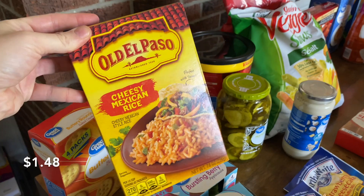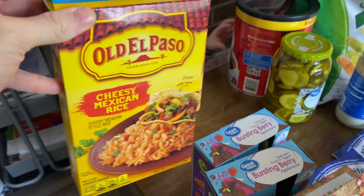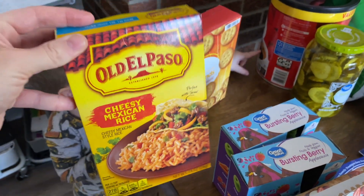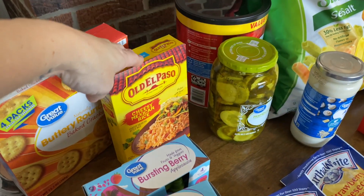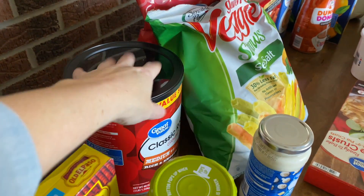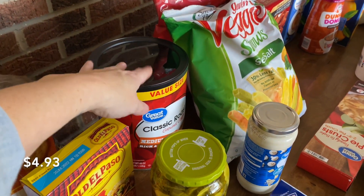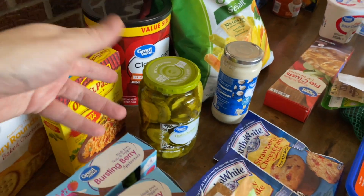We're having tacos this week, and we haven't had this rice in a long time — it's our favorite rice to have with tacos. Our Walmart never really has it in stock anymore, but they did this time so I grabbed it. This was a substitution as well — I ordered the smaller one at $4.97, but they were out and gave me the big size for the same price, which is pretty cool.